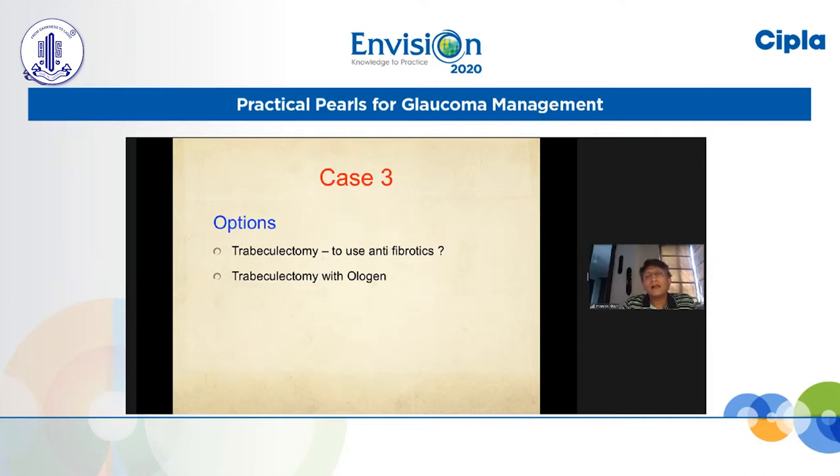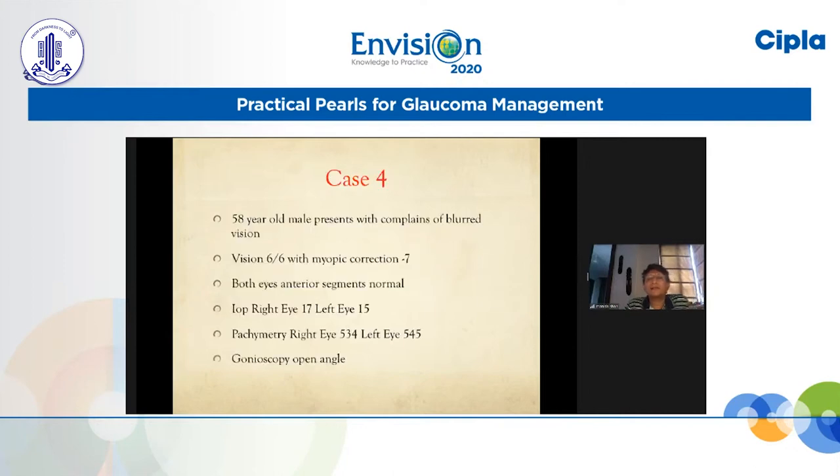This surgery was done about 7 years ago and he is still very well controlled in that eye. The other option I contemplated was putting an Ahmed valve as primary, because of the past history of uveitis — I was worried that trabeculectomies would have a shorter survival because of recurrent uveitis. However, in such a young patient, putting an Ahmed valve known to have impact on endothelial cells was not easy. Also, the sclera was thin, so I would have had to put a scleral graft first. I avoided this but would be happy to do it if the first surgery fails.